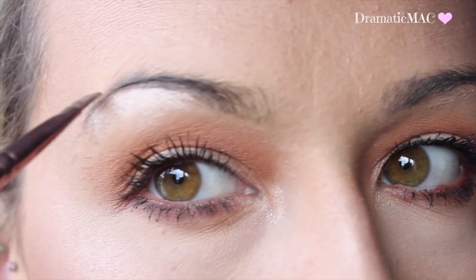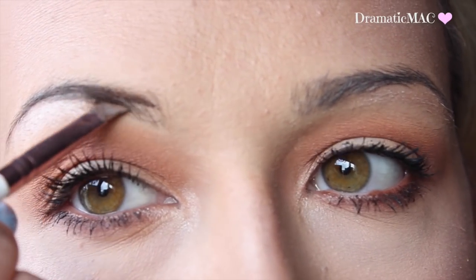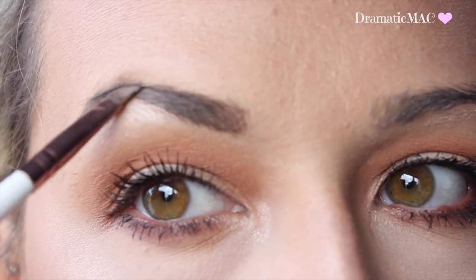I'm taking my Inglot Gel Eyebrow product in number 15 and placing that through my brows. The struggle with my brows is always real, so you've got to be light-handed with this product or they can look like two blocks.